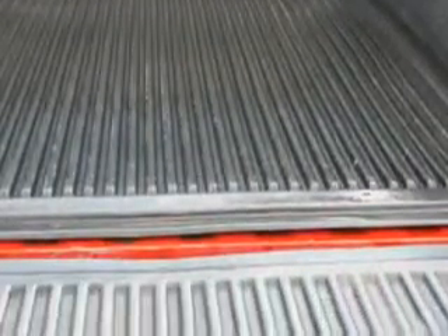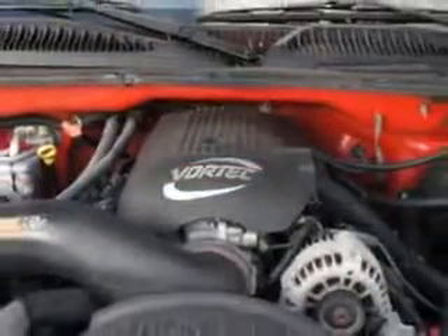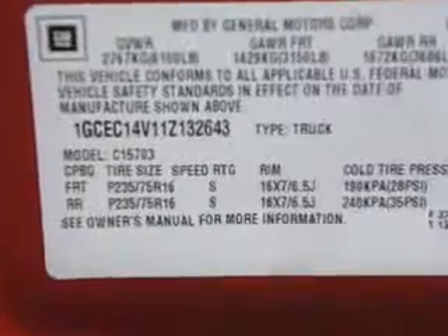Get where you need to go, enjoy the drive, and have peace of mind in this '01 Chevrolet Silverado 1500. See us at Riverside Autoplex of Muscogee today.